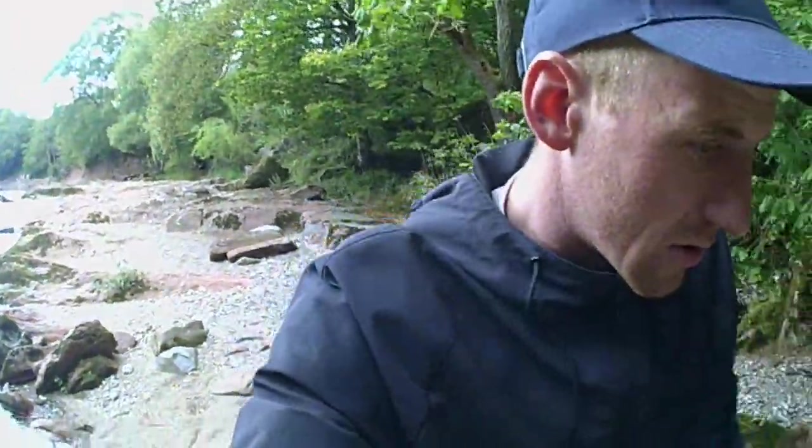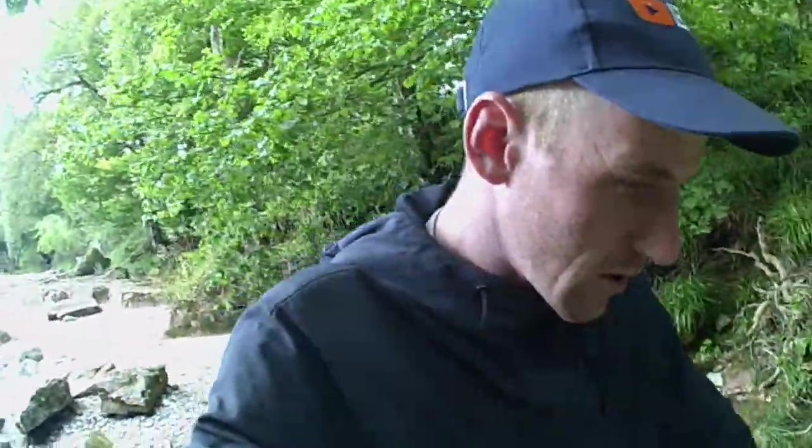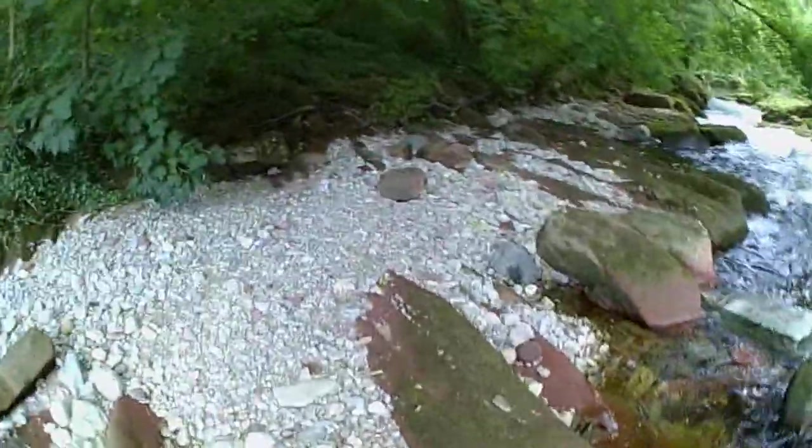One time I came here in a storm and I couldn't even get down the side of this river, so it's crazy to see the difference at this time of year when you can walk right down. Most locations today are extremely windy, but at least down here in the trees we're sheltered from the wind — look at this, it's amazing.